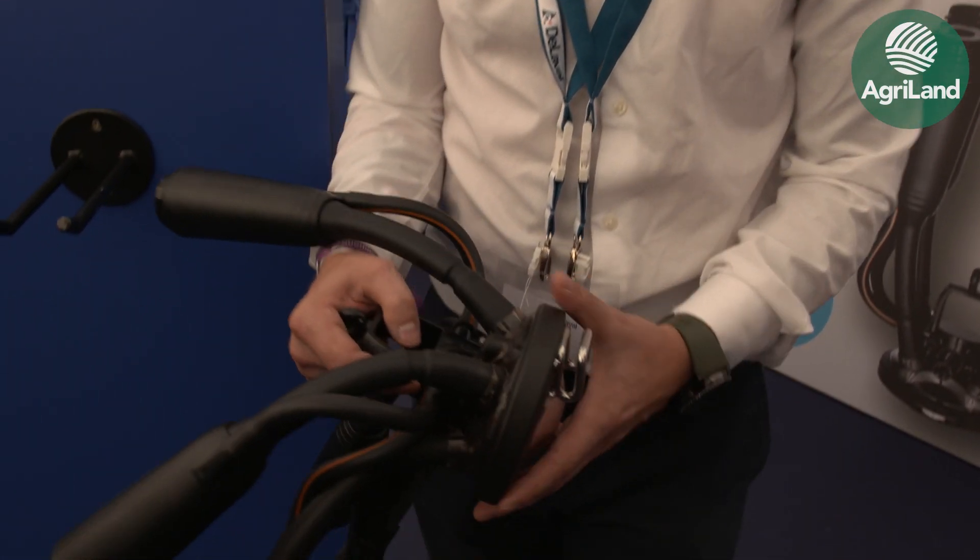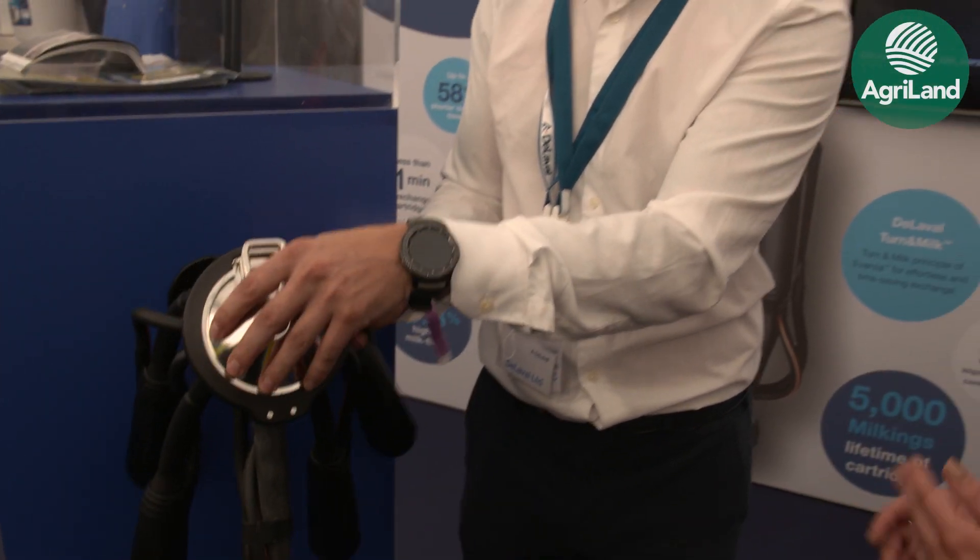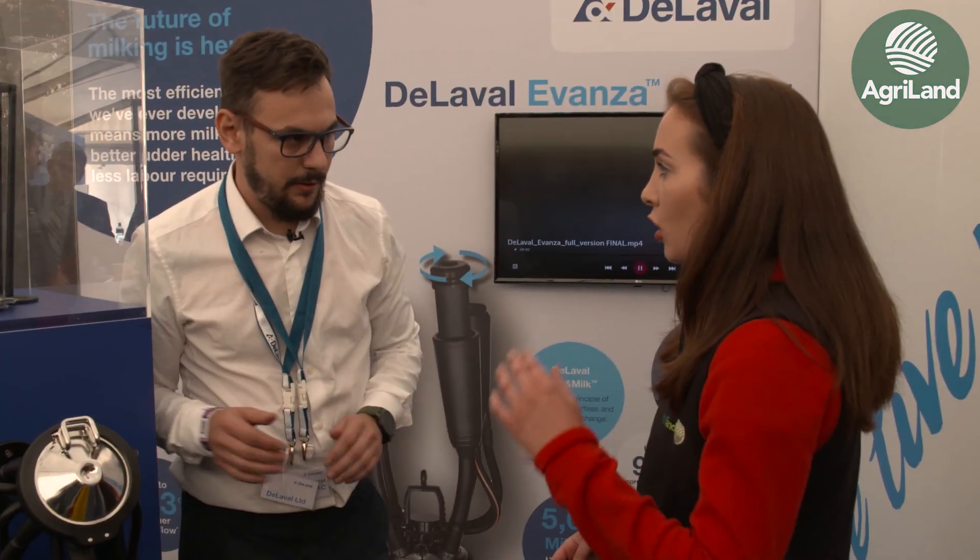For udder health, there's a highly reduced potential for any problems with milk going back up. Could that potentially cut down milking time? Yes, it's reducing milking time by seven percent, and it's a higher yield - around the same region, seven to nine percent more volume of milk.